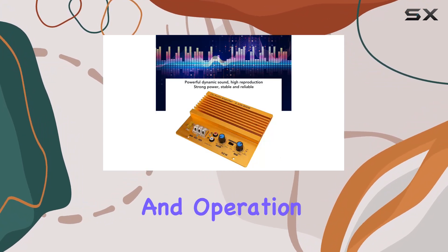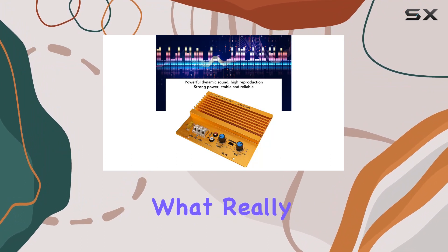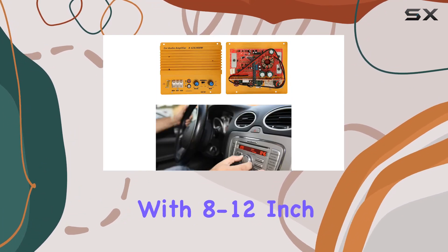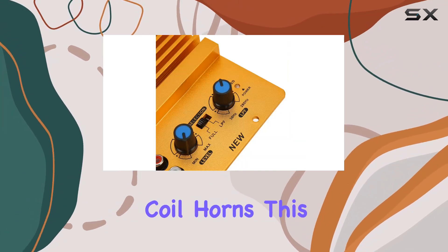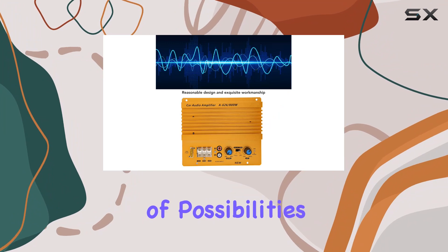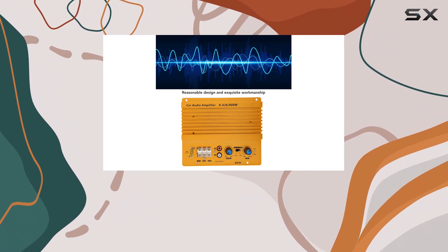Installation is a breeze and operation is straightforward. What really sets this amplifier apart is its compatibility with 8 to 12-inch pushable woofers, and it even works with dual coil horns, opening up a world of possibilities for tailoring your car audio setup to your preferences.